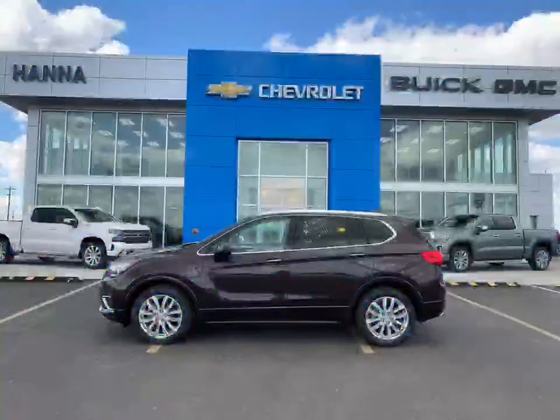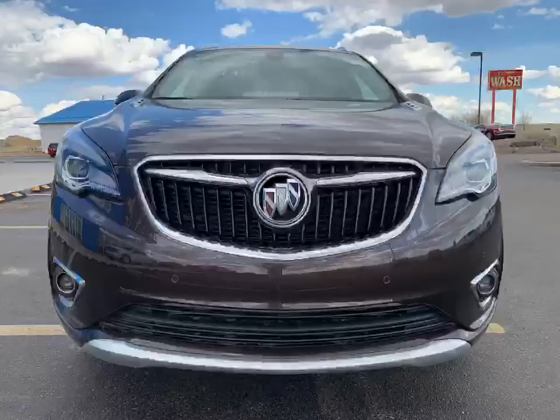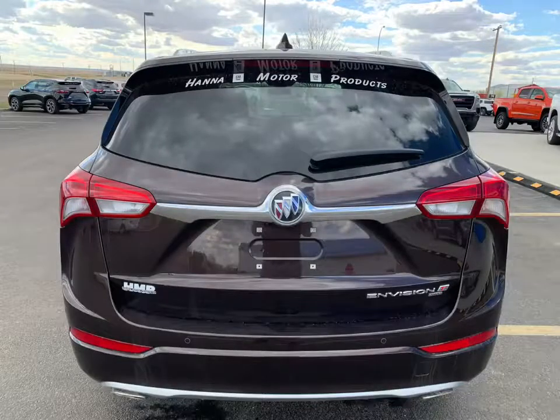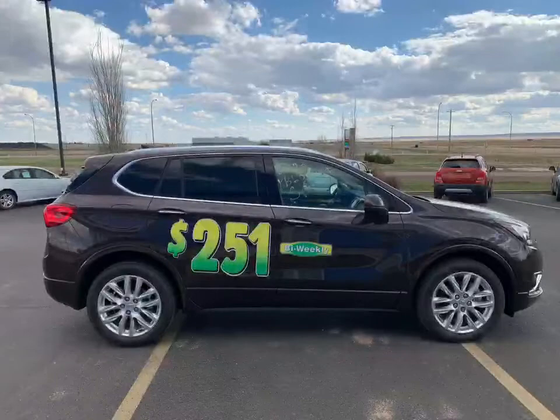The 2020 Buick Envision in beautiful Espresso Metallic. Stir your senses. Discover the dynamic handling of a vehicle that effortlessly responds to the road and your mood. Hashtag, that's a Buick.